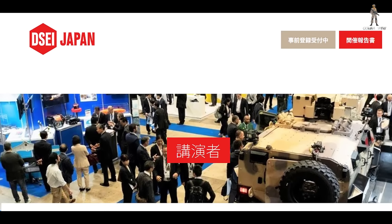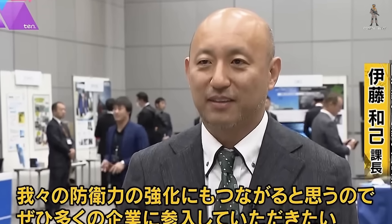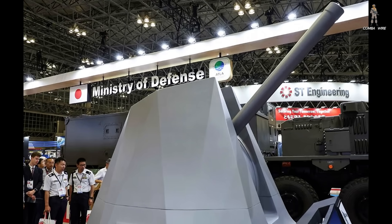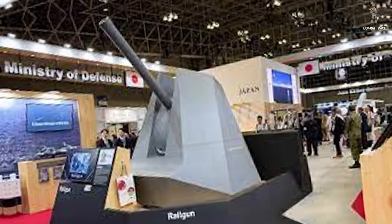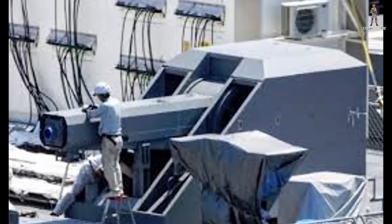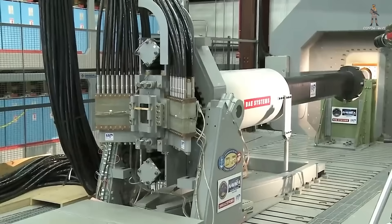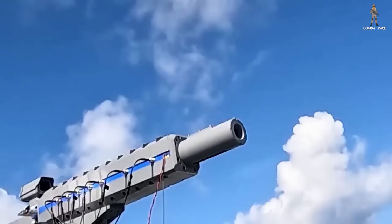During a panel discussion at the DSC Japan 2025 Expo, Kazumi Ito, a senior official at ATLA, said Japan's railgun efforts are progressing, but admitted there are various challenges. And yes, that's exactly what you'd expect — railguns aren't a plug-and-play upgrade. They're a rethinking of naval weapon architecture.